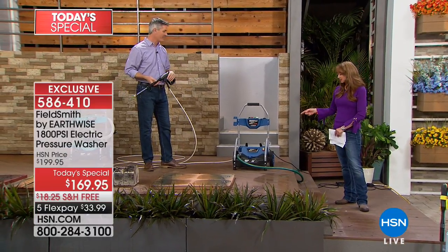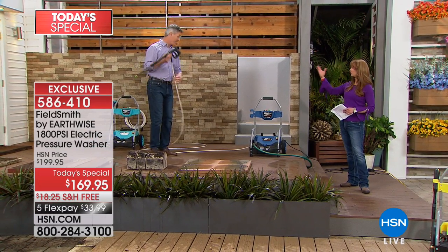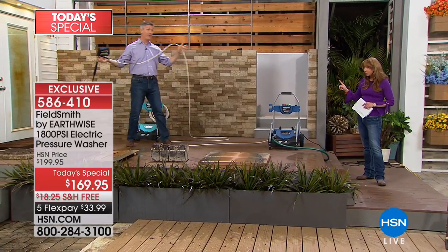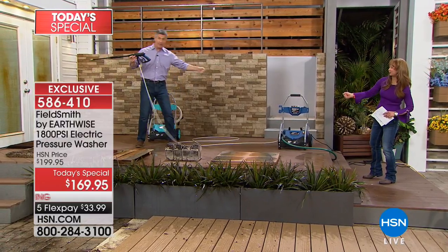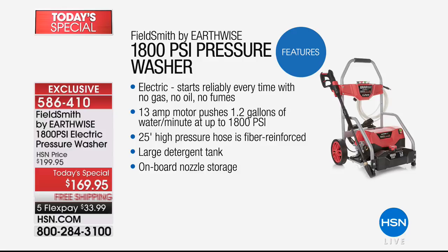That's the genius behind this — the innovative tank and reservoir and the extra length of hose, 25 feet, which we've never had before. Remember when it was maybe eight or ten feet and you'd spray a little bit, move the machine, spray a little bit? Not anymore. Now you can put it in one spot and do the entire deck, or put it in one spot and do all the way around the car. It's got everything.